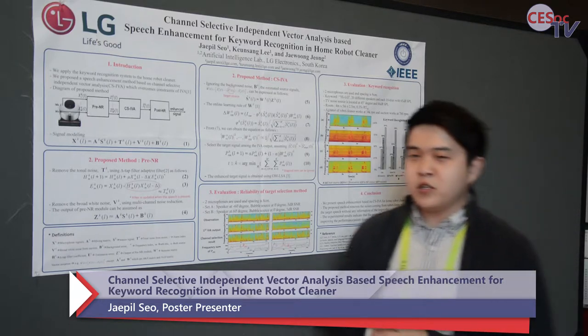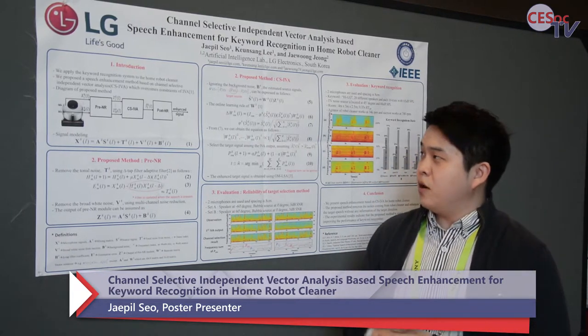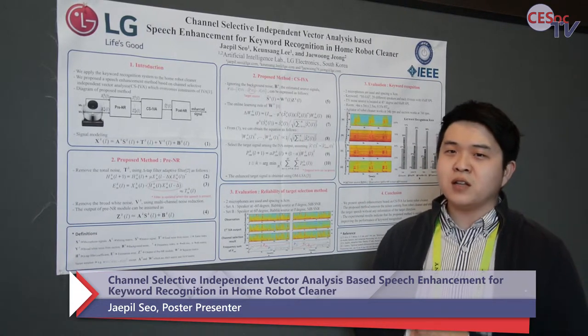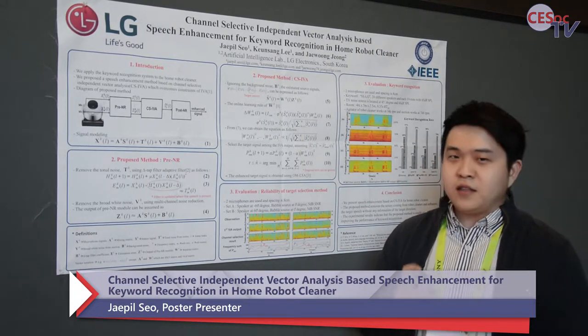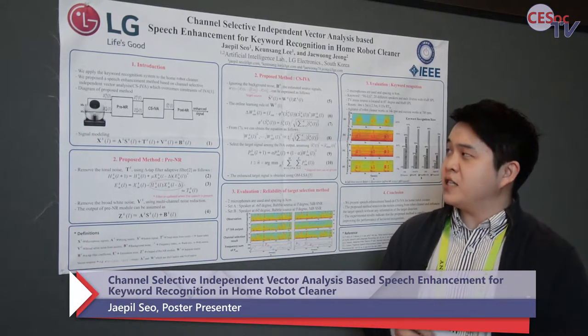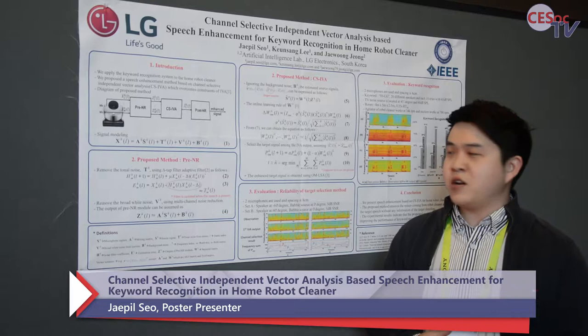My contribution has two. The first is we apply the keyword recognition system to the home robot cleaner. In this algorithm, we propose the CSIVA which overcomes constraints of IVA.